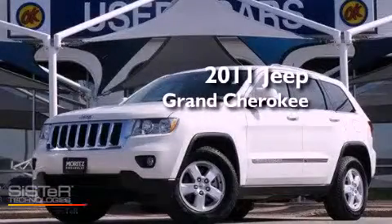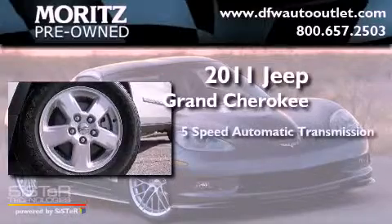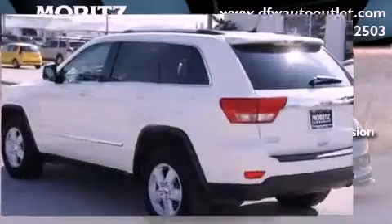This is a 2011 Jeep Grand Cherokee. This vehicle has seating for five adults, a 3.6-liter V6, and the added safety and control of four-wheel drive.